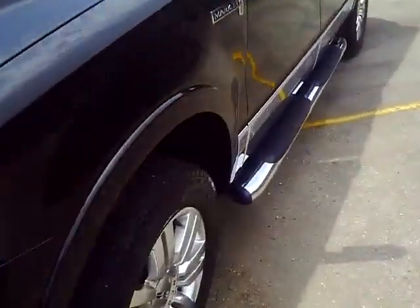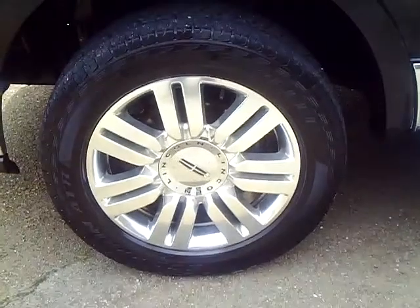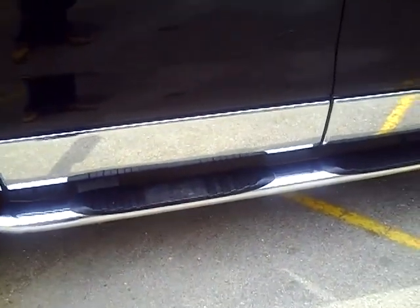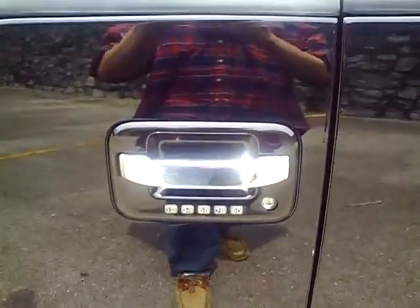Going around the side of the truck, it's got the 18-inch alloy wheels with the Lincoln logo on them. Chrome running boards going along the side, and it's got the keyless entry door pad on the door panel right there.